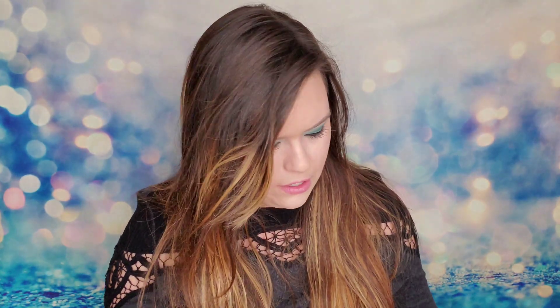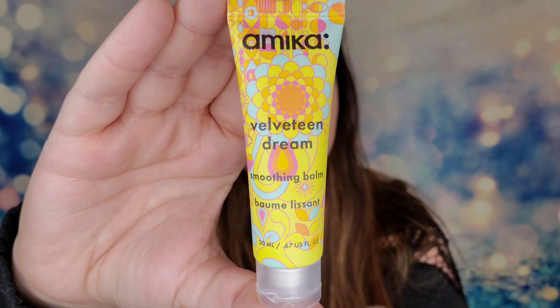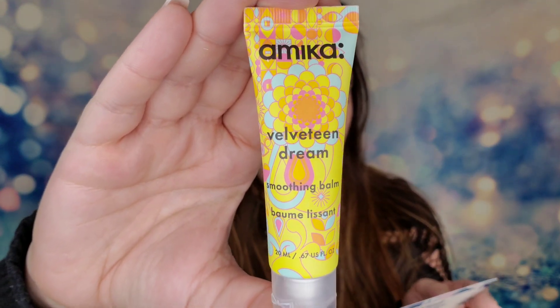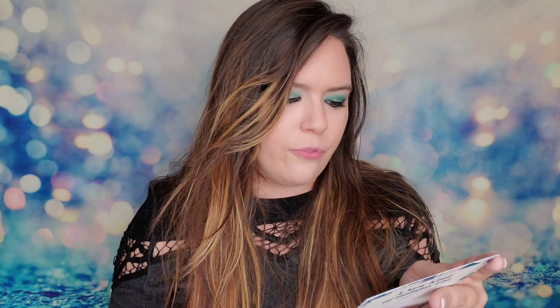The next thing is from Amika — this is Velveteen Dream, a soothing smoothing balm, 20 milliliters. Amika is usually haircare, and checking the card: $25 for the full size. It says to hydrate hair and calm frizz with this styling cream — work a small amount into damp hair and then apply heat.